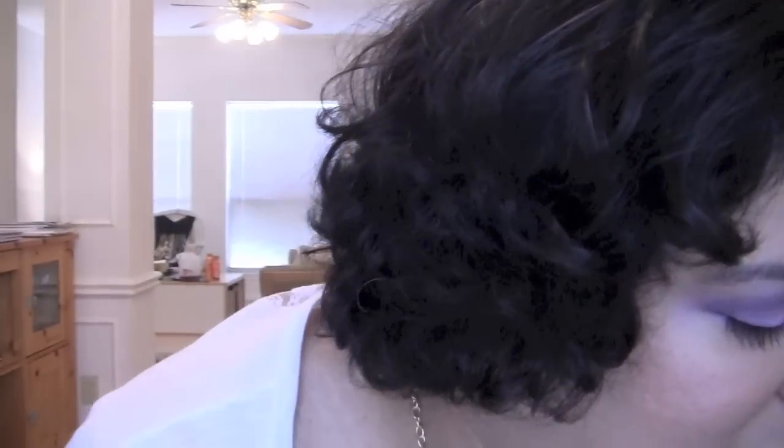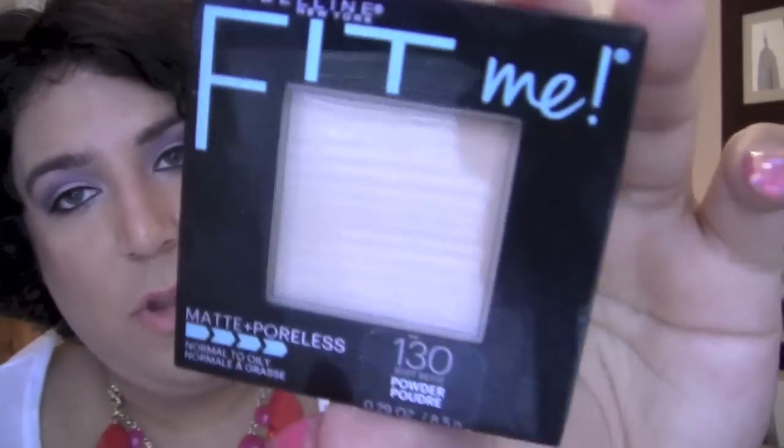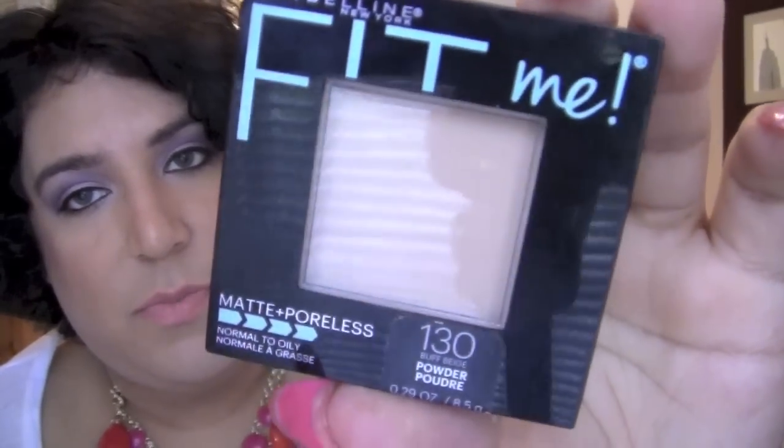My Fit Me powder and Fit Me liquid foundation — matte and poreless, for normal to oily skin in shade 130 Buff Beige. The powder is the same shade. I've been really happy with these foundations, I'm wearing it today. I definitely recommend the powder. I have a huge review coming up, so check that out if you haven't seen it.